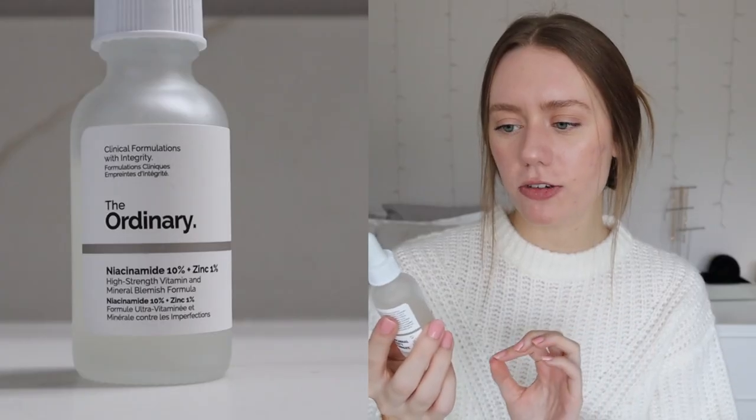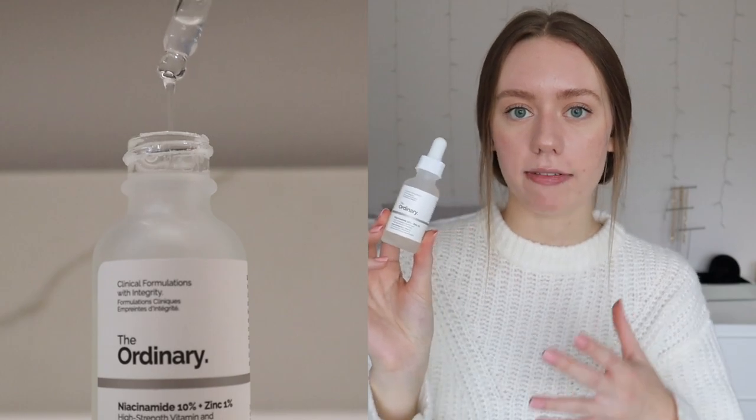This next product I bought pretty recently — it's their Niacinamide 10% and Zinc 1% formula, a high-strength vitamin and mineral blemish formula. This is another great one if you have acne-prone or breakout-prone skin like I do. You can use it morning or night; I prefer to use it at night. The first night I used it my skin cleared up tremendously, and I wear it every other night. I also have the Good Molecules niacinamide serum, but something about the zinc in this one really helps clear my skin up.